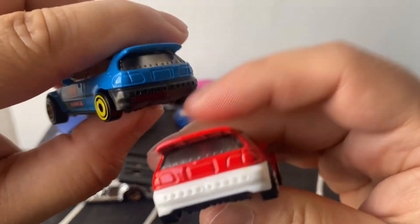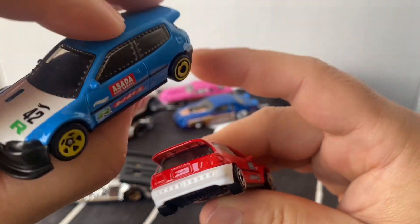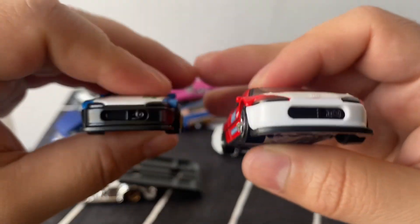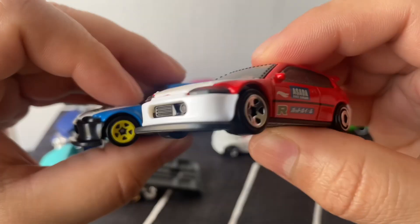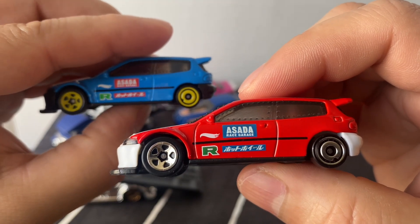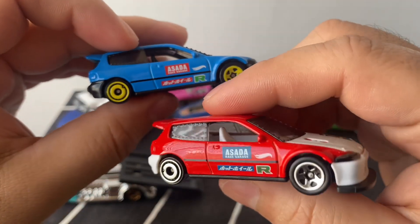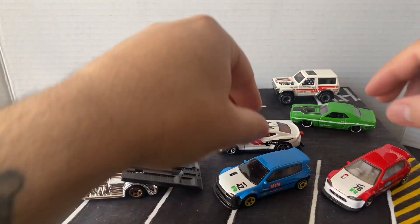I remember the blue one being so hard to find that I actually bought it at the swap meet for like five bucks. This red one I actually found a few of. I do like the blue one more — it looks more aggressive with the black front bumper. The yellow wheels look pretty cool with that bright blue color, and the black rear bumper too. But they're both pretty awesome — little hatchbacks.